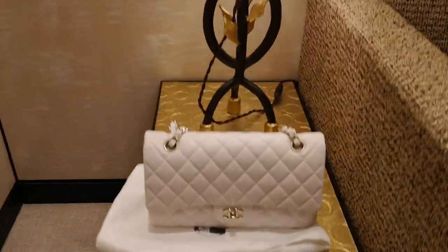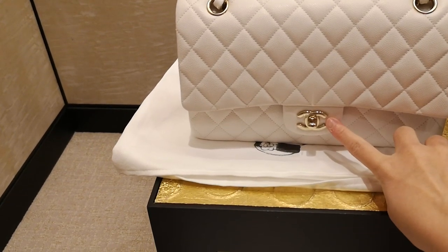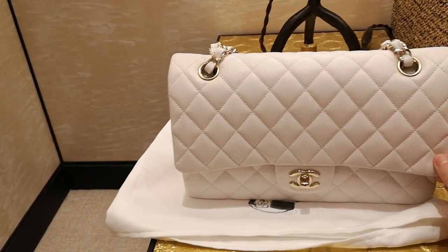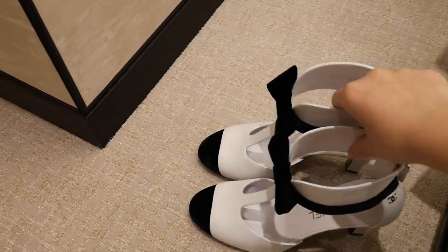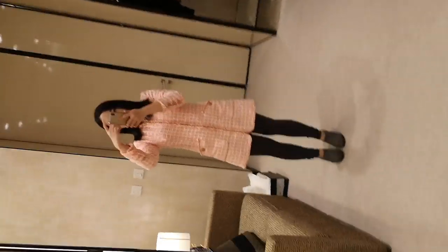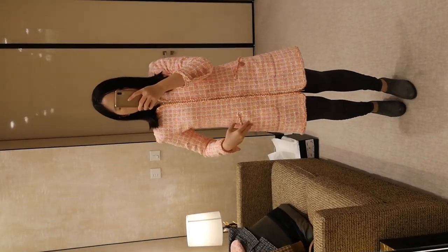So this is the medium large classic flap in the new 19B white with champagne gold hardware. I really love this white color in the new season. This is a pair of shoes from the new season as well. And this is what I'm trying on at the moment — it's from the past spring summer collection, I believe.